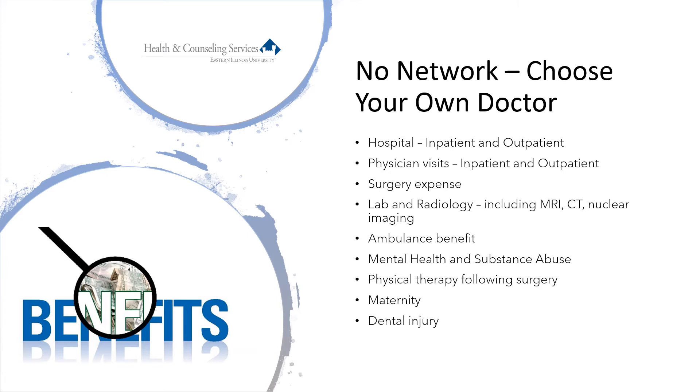We cover surgery expenses including anesthesia. The entire spectrum of lab and radiology expenses are covered, including MRIs, CAT scans, ultrasound, x-rays, nuclear bone imaging, and more. There is a benefit for ambulance transport to the hospital and for transferring to an additional hospital if necessary. Benefits are provided for mental health and substance abuse treatment, and for physical therapy following surgery. Maternity is covered just like any other illness, and there is also a small dental injury benefit.